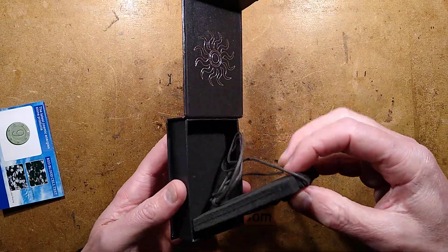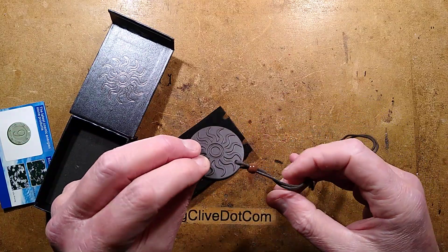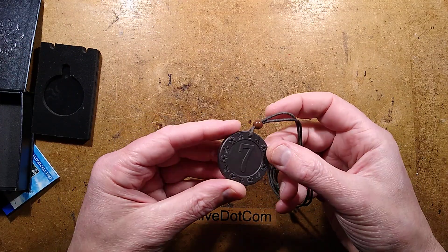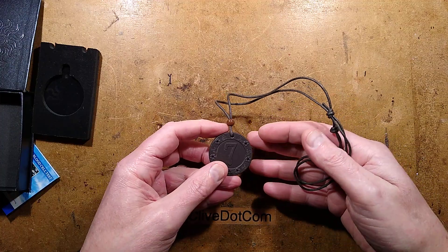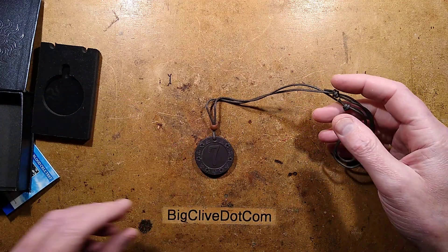Here is the lovely pendant you can dangle around your neck, although to be honest, as with all these things, I wouldn't recommend dangling them anywhere near your body. It's fairly chunky, it feels like a poker chip. Maybe it's made in a poker chip factory — it's got the seven on it. Maybe it is actually a poker chip that's been impregnated with thorium dioxide, which is their usual thing.